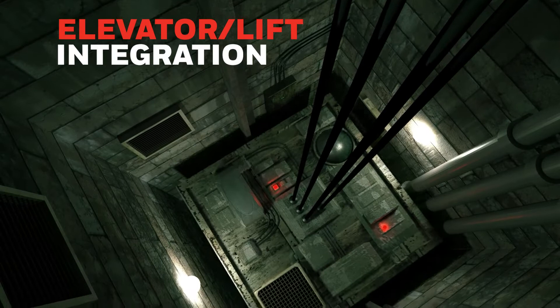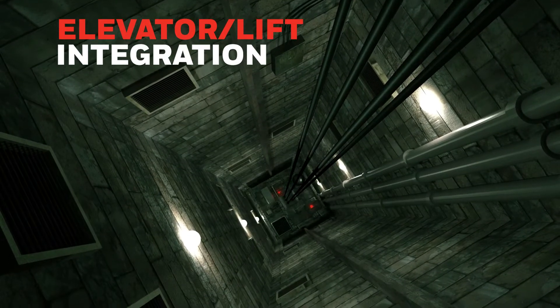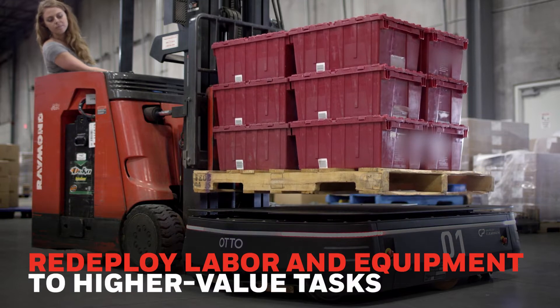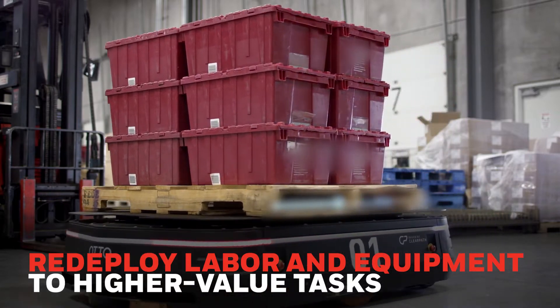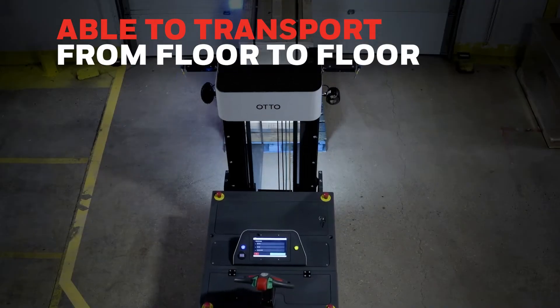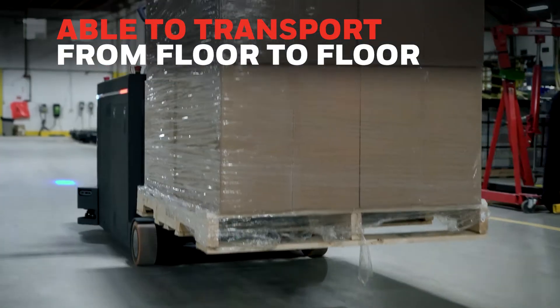The robots can even integrate with elevators or lifts to move loads between levels without human supervision. This cost-effective solution increases your operational savings by reducing or eliminating the number of traditional forklifts and operators your operation requires for transport. In addition, the Auto Lifter can do floor-to-floor movement, unlocking and streamlining workflows, providing additional flexibility.